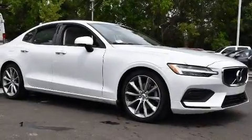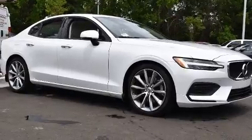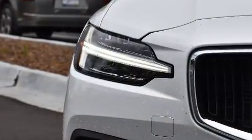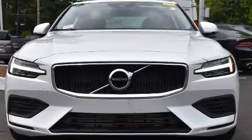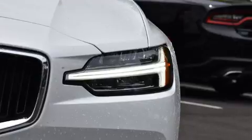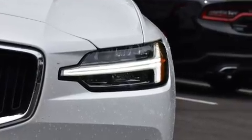You can expect a lot from the 2019 Volvo S60. This four-door, five-passenger sedan still has less than 15,000 miles. It features a front-wheel drive platform, an automatic transmission, and a two-liter four-cylinder engine.